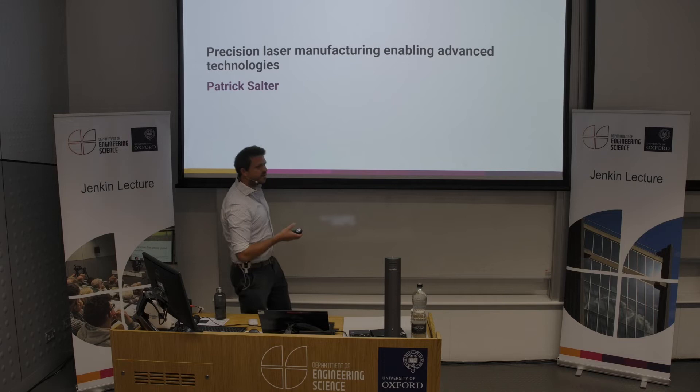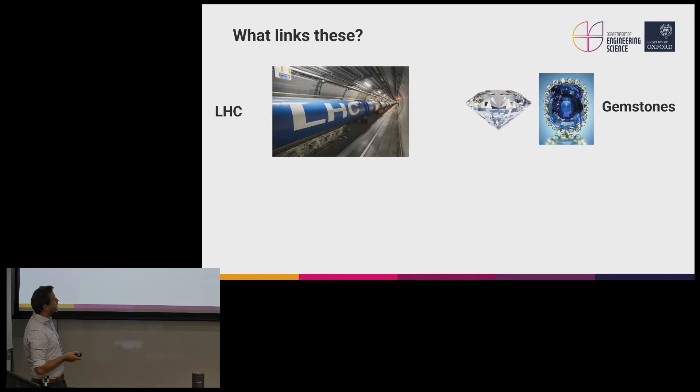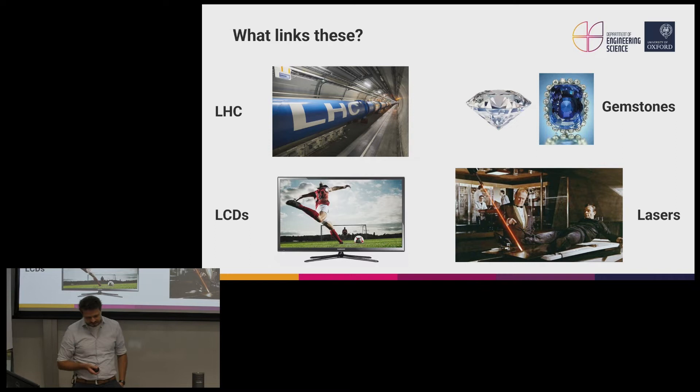My name is Patrick Salter and I'm going to be talking today about precision laser manufacturing enabling advanced technologies, which follows on quite nicely from the talk Ben Kay just gave about using laser cutters for making the bioreactor. But what does precision laser manufacturing mean? What connects these different things: the Large Hadron Collider at CERN in Geneva, some gemstones — diamonds, sapphire — lasers, and liquid crystal TVs? This does seem a bit like the plot of a James Bond movie, but hopefully we'll start to see what the connections are and why they're important.